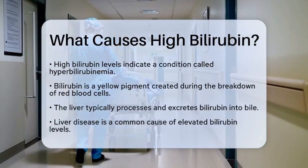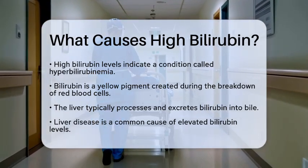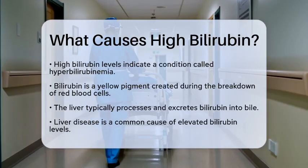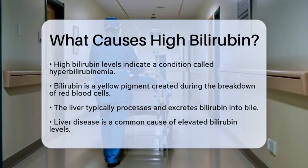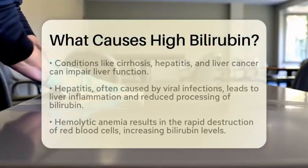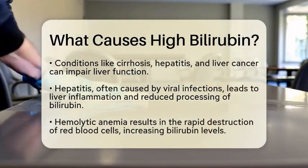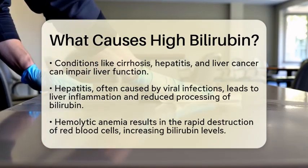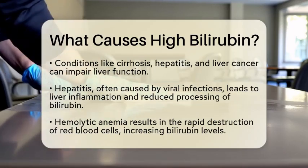One of the most common reasons for high bilirubin levels is liver disease. Conditions like cirrhosis, hepatitis, and liver cancer can hinder the liver's ability to process bilirubin. Hepatitis, which is the inflammation of the liver often caused by viral infections, can significantly reduce how well the liver works. This inefficiency leads to an accumulation of bilirubin in the bloodstream.